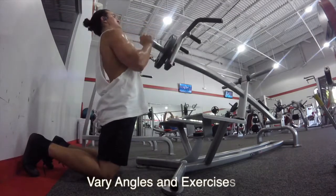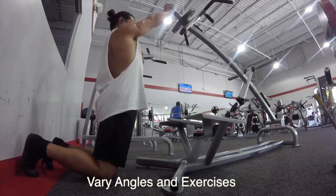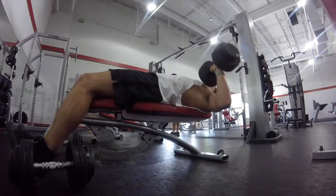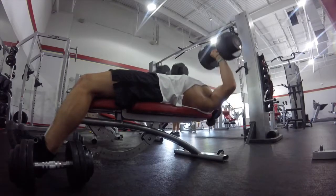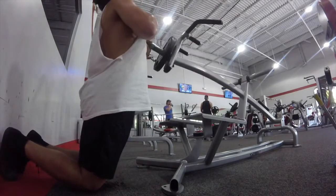Next, you want to make sure you vary all the angles and exercises. I do a landmine press, an incline press, a decline press, occasionally dips, and all different types of flies. You've got to make sure you're hitting the chest from all different angles, because it's made up of the inner, upper, lower, and outer portions. You have to make sure you touch all those pieces if you want to sculpt your chest for the best possible look.